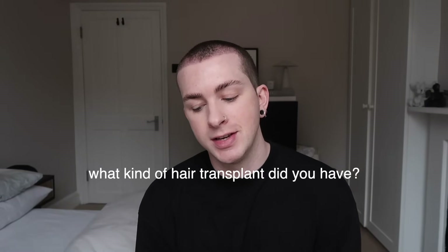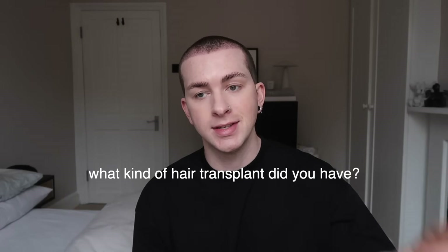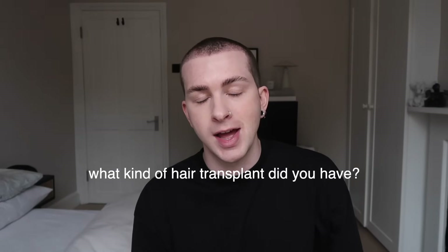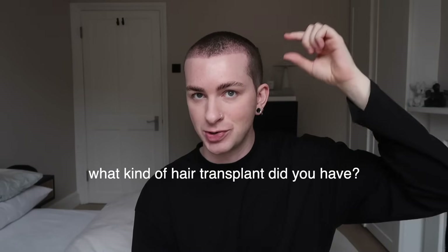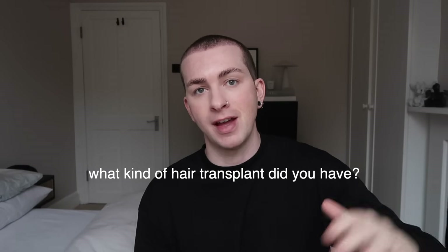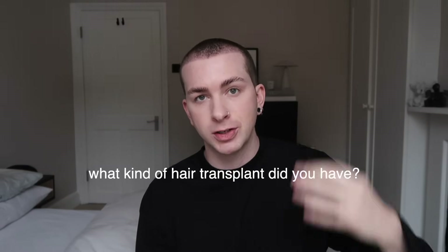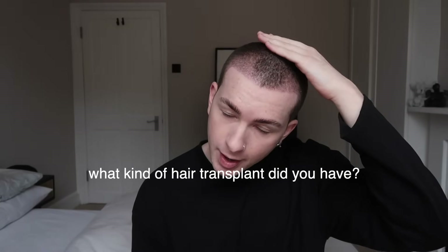First question: what kind of hair transplant did you have? I had an FUE hair transplant. There is FUT and FUE. FUE is the most popular these days. It's where they take the individual follicles from the back of your head and fill in the top or your hairline. Whereas the FUT one is where they take a strip of your skin with the hair in it and put that strip onto your head. I feel like that was common back in the day before the technology of FUE. Now FUE is the most common way to get a hair transplant — less painful, no stitches, and you can better craft a hairline using that process.